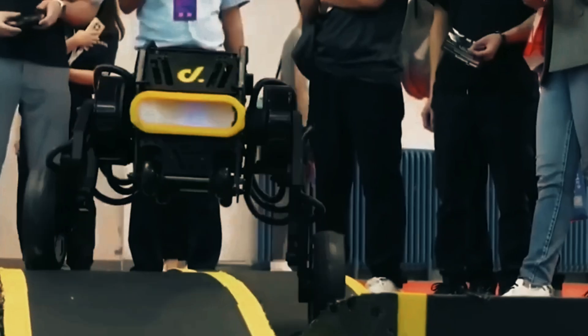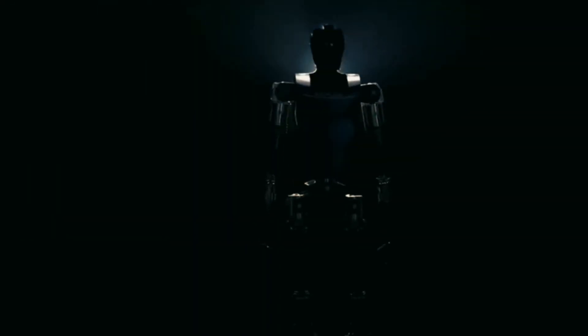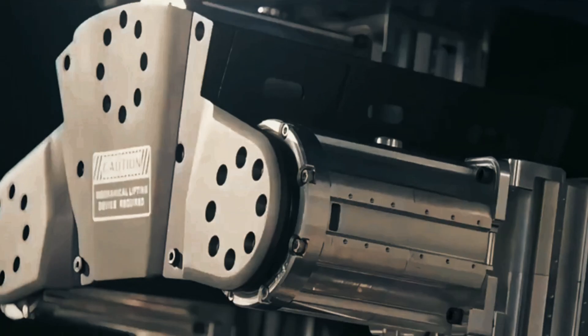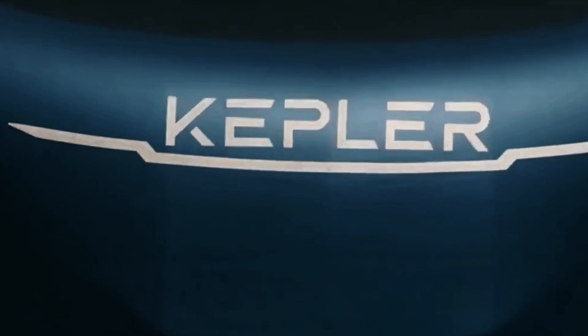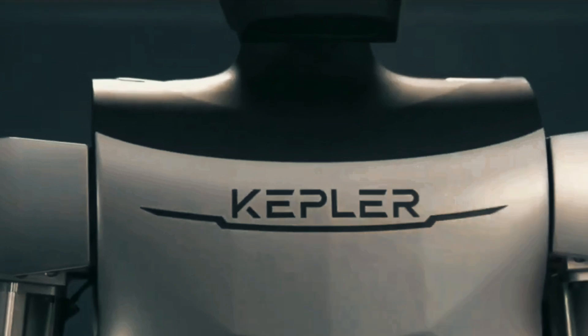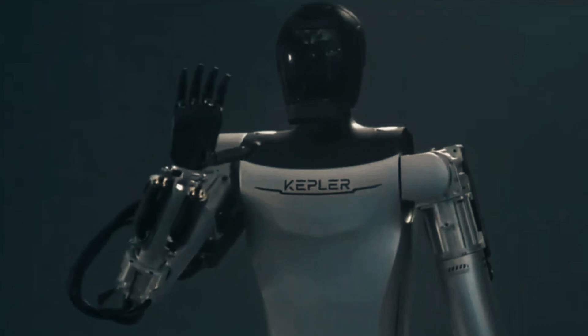The Kepler Humanoid Robot from the Forerunner series is a versatile general-purpose robot excelling in navigating challenging terrains, skillful obstacle avoidance, agile hand manipulation, robust lifting and carrying of heavy objects, precise hand-eye coordination, and intelligent interactive communication. Its impressive abilities are powered by a high-tech system utilizing planetary roller screw actuator and rotary actuator technology, allowing the robot to perform complex body movements, precise hand control, and advanced visual perception.